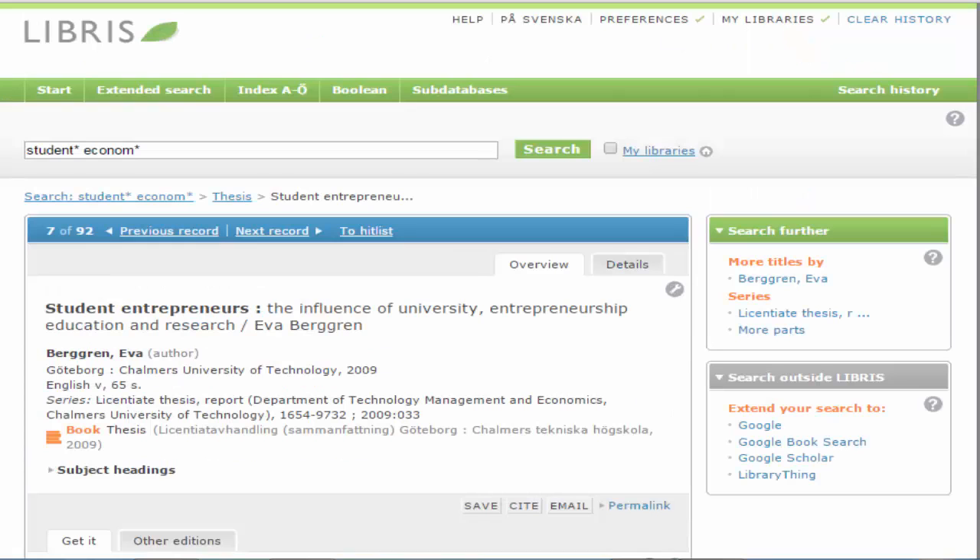If you wish to perform more precise searches, it's a good idea to use the Extended Search function. You can search according to keyword, title word or author, for example. You can also select what type of material you're interested in.